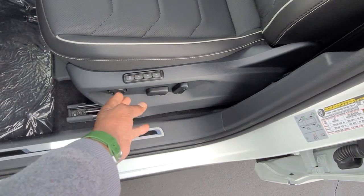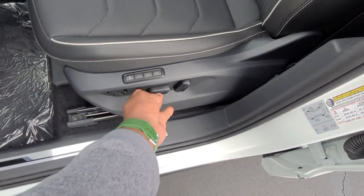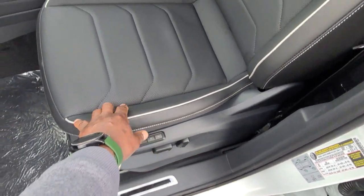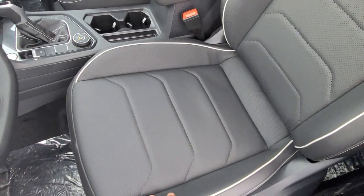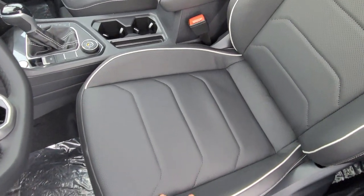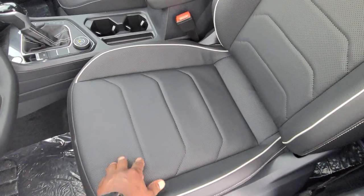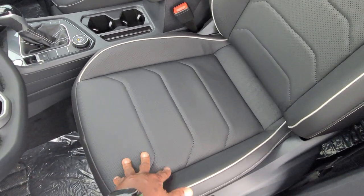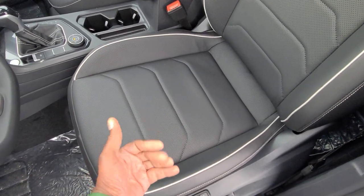There's three-seat memory and lumbar support — forward and back, up and down, and seat back adjustment as well. The seats are upholstered pretty much the same as they were last year. The lower trims changed their upholstered angle, but these remain the same.